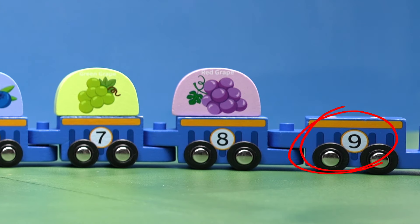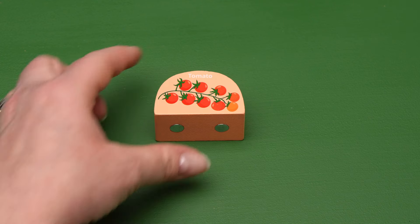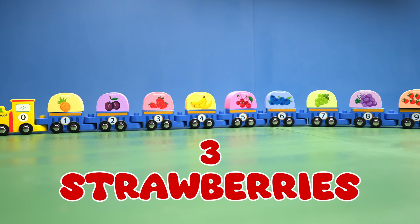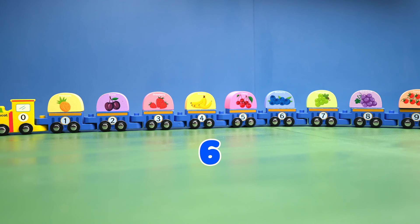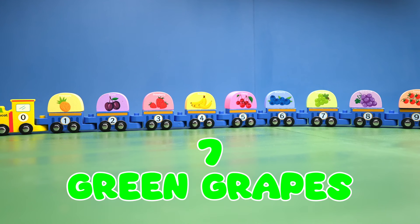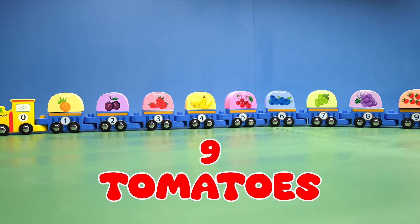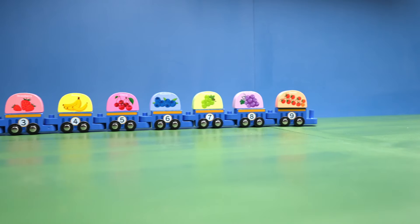And our last train car is number nine. And number nine has nine tomatoes. Thank you so much for getting all of the fruit back on the train. We had one pineapple, two prunes, three strawberries, four bananas, five cherries, six blueberries, seven green grapes, eight red grapes, and nine tomatoes. You did great! Let's all say goodbye to the number train. Bye-bye!